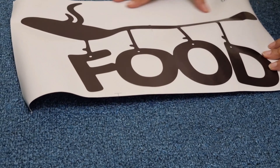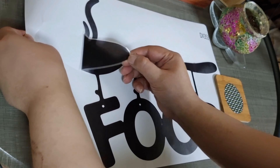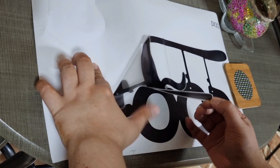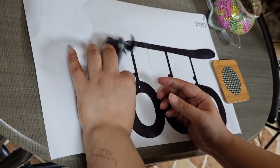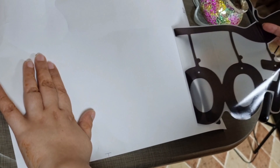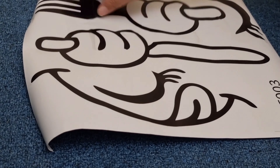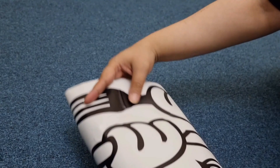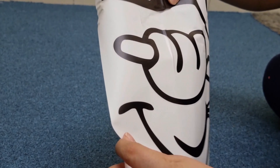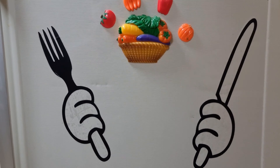These are wall stickers — very unique and very easy to apply. You can paste them yourself. I still have to paste mine on my table and chair area. It is very nice and I look forward to buying more.